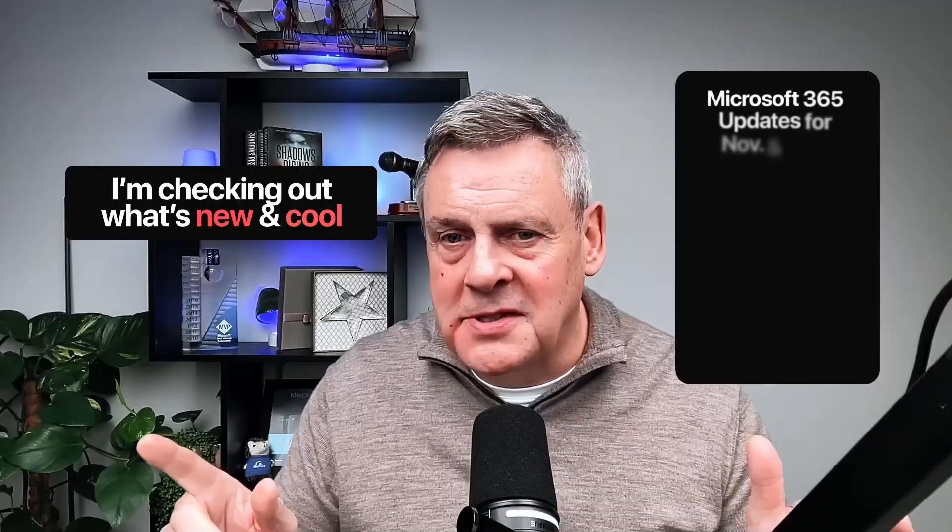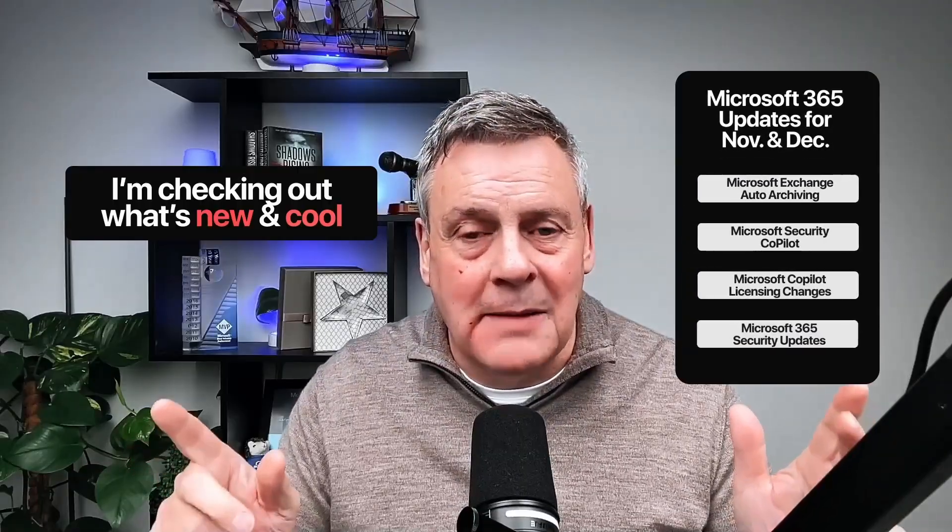As you can see, I'm back from my travels. So in this week's episode, I'm checking out what's new and cool in Microsoft 365 for November and December 2025.